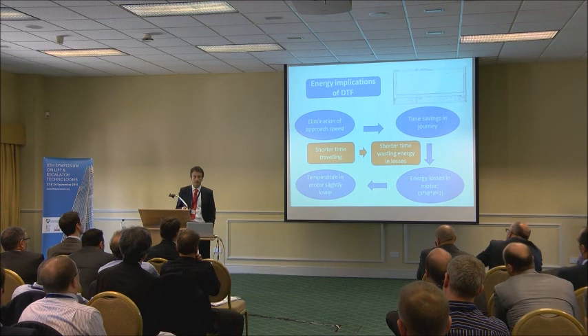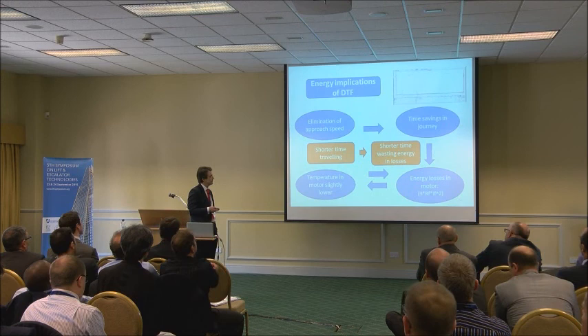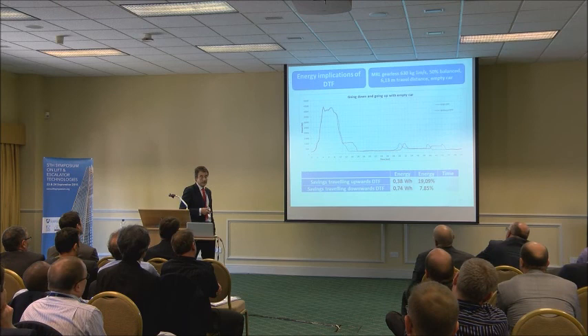Once we say that losses are lower, the temperature in the motor is expected to be slightly lower because of the value of the resistance in the stator. Once again, because of this, we could have better energy efficiency in the motor and less energy losses.